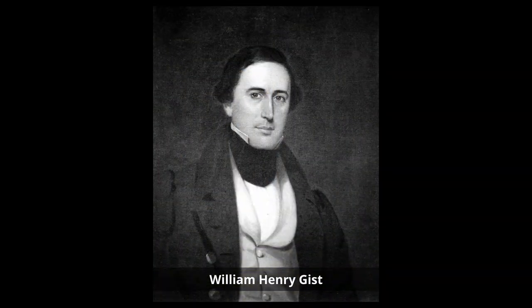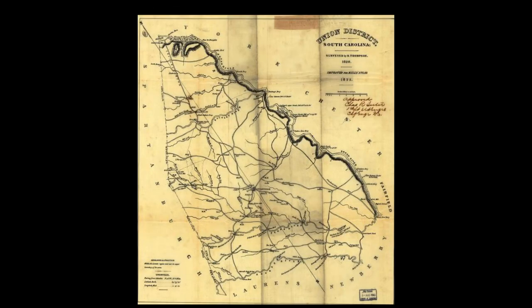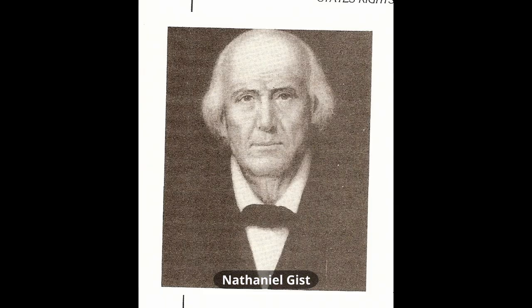William Gist was born in Charleston, South Carolina on August 22nd, 1807. He was the illegitimate child of Francis Fincher Gist and Mary Boyden. He moved with his father to Union County, South Carolina in 1811. His father passed away in 1819 when William was 12 years old, and William's uncle Nathaniel Gist was appointed as his guardian.